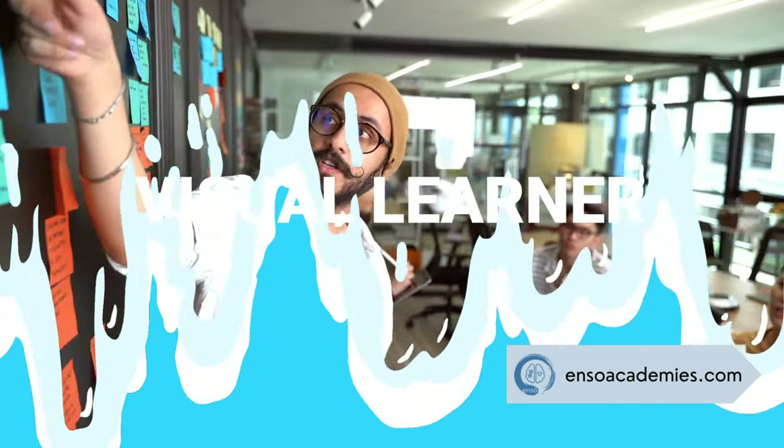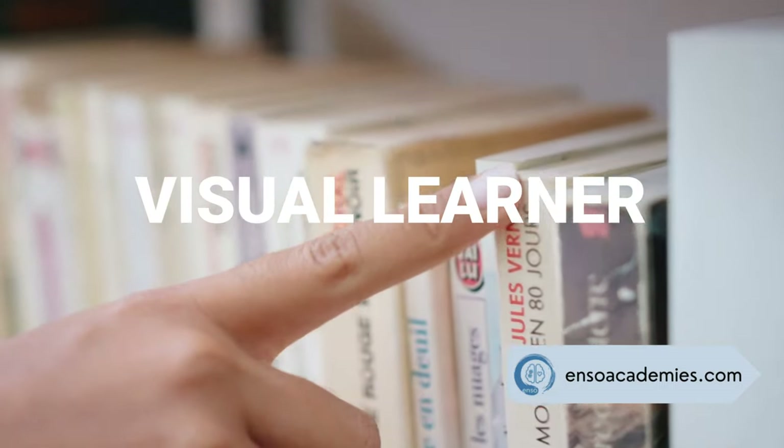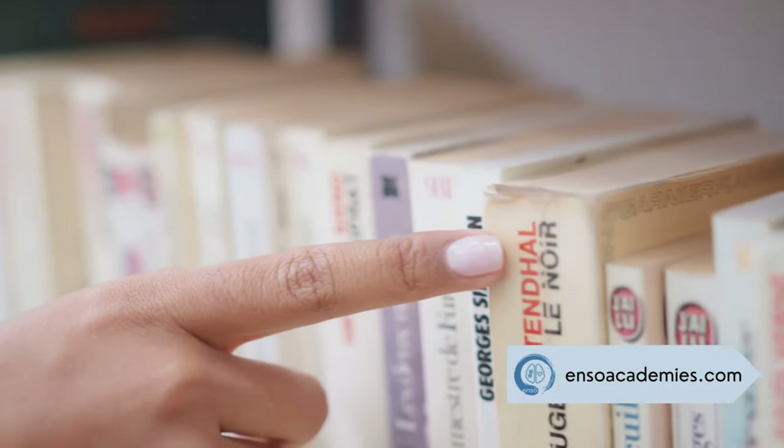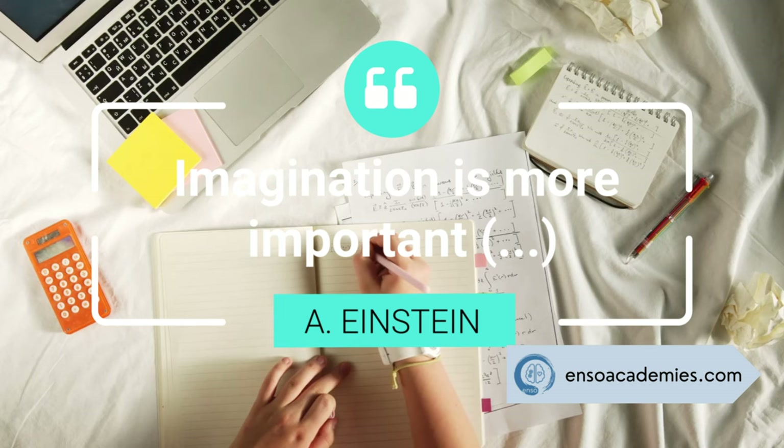Visual learners grasp information best through images, charts, and diagrams. If you find yourself doodling or drawing mind maps, you're probably a visual learner. As Albert Einstein said, imagination is more important than knowledge.